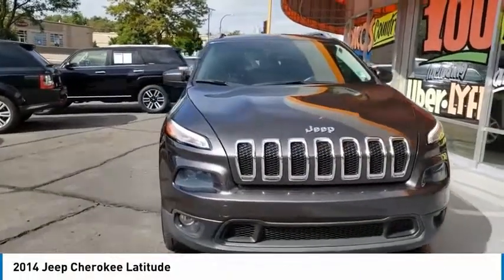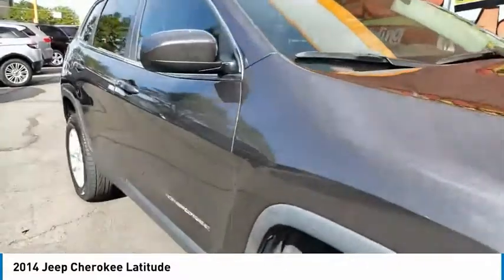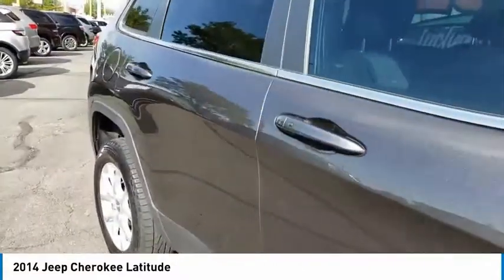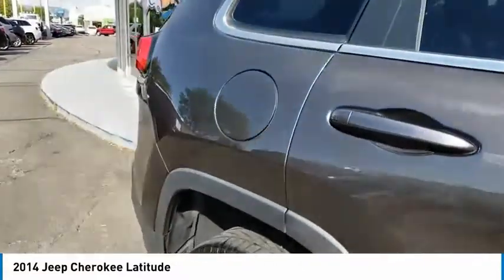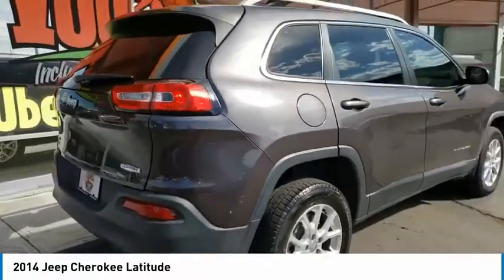Stop by and take a look at the 2014 Cherokee. The Jeep Cherokee offers superior off-road capability. This makes the Cherokee a fine choice for families who venture off-road or vacation in the mountains or other remote areas.